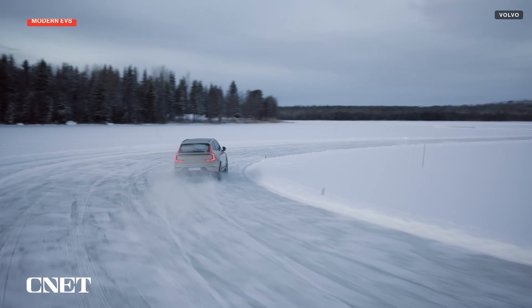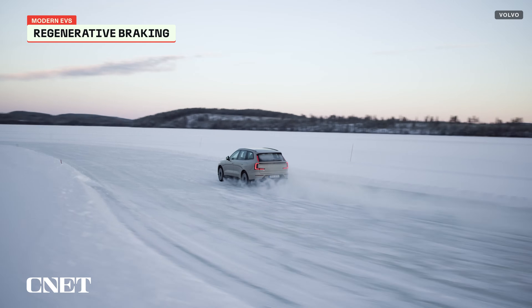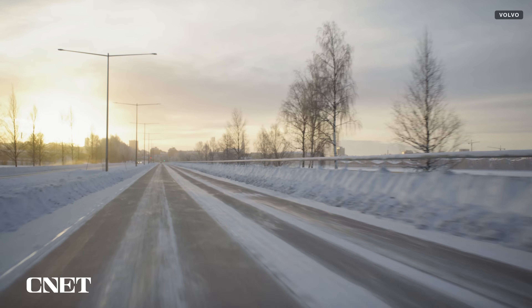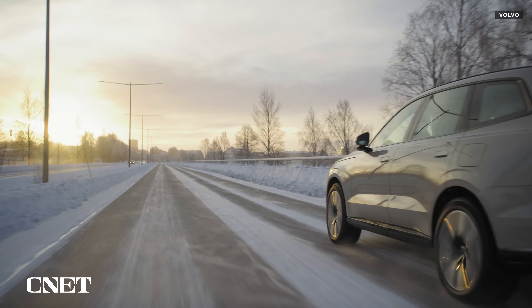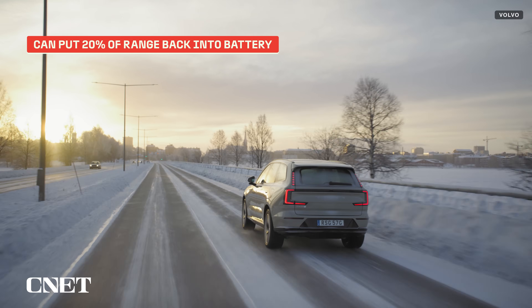Most modern EVs also feature regenerative braking, which actually puts energy back into your batteries as you slow down. Some estimates even suggest that using regenerative braking can put as much as 20% of your range back into the batteries, and that goes a long way to accounting for any range loss due to the cold weather.